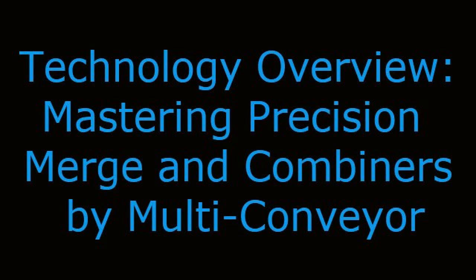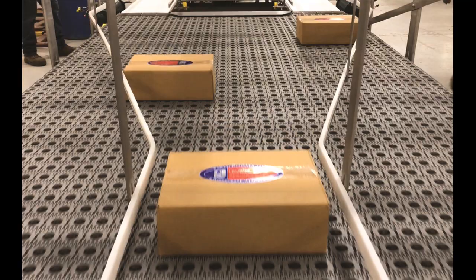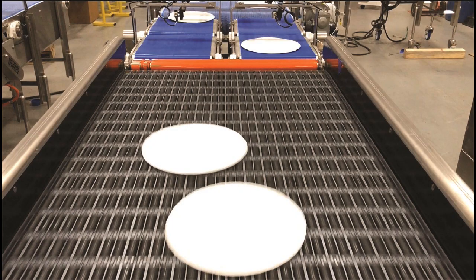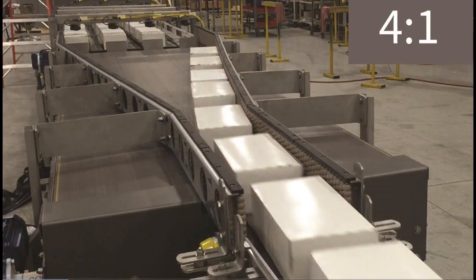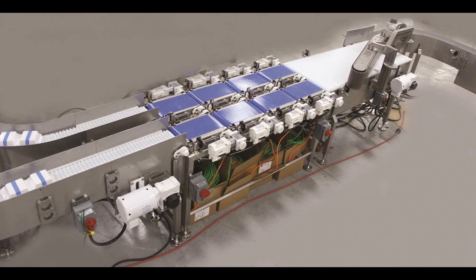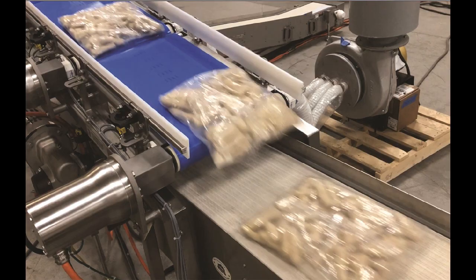Mastering Precision Merge and Combiners by Multi-Conveyor. Merge and combine technology basically means you're taking multiple lanes down to a single lane. Options can be simplistic to elaborate based on product flow, speed, cost, footprint, and other job-specific application criteria.